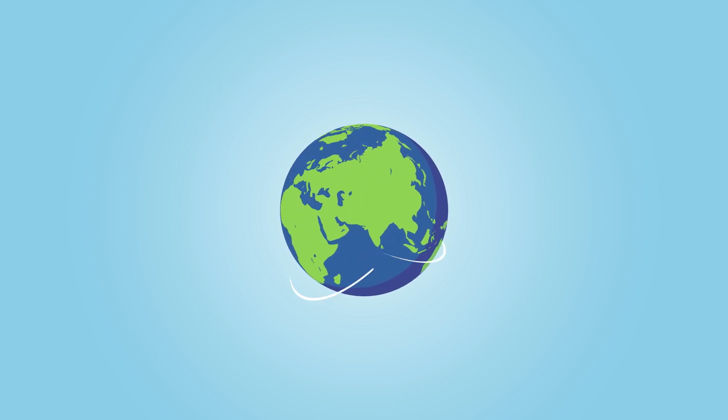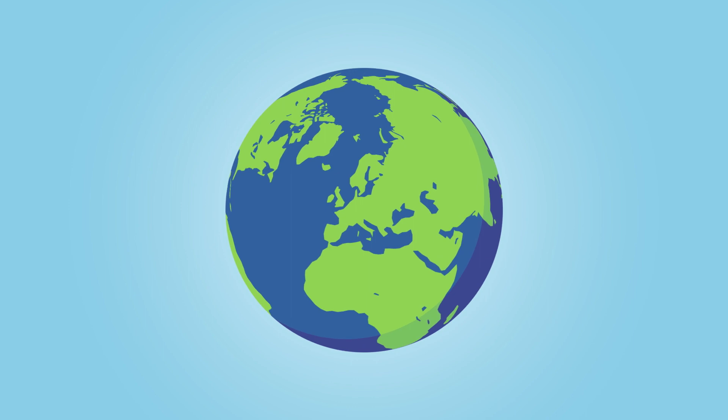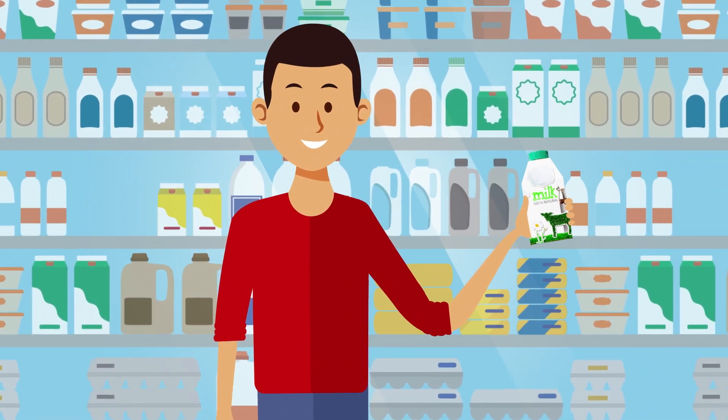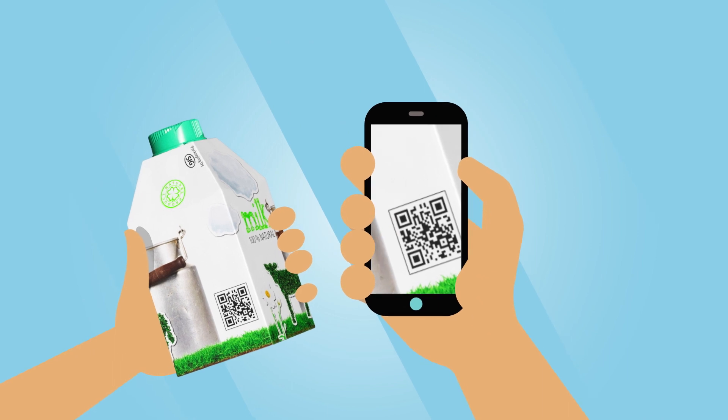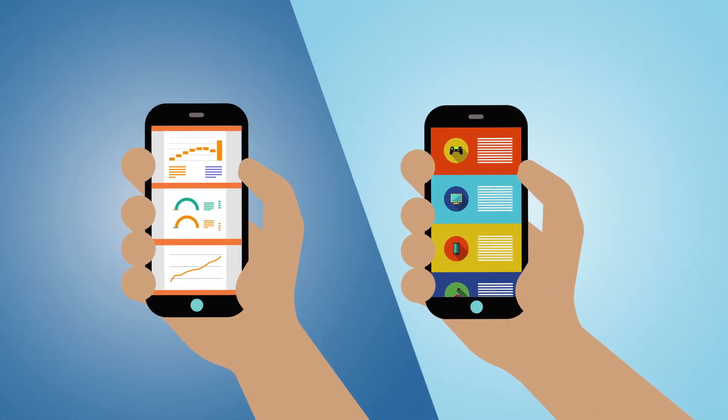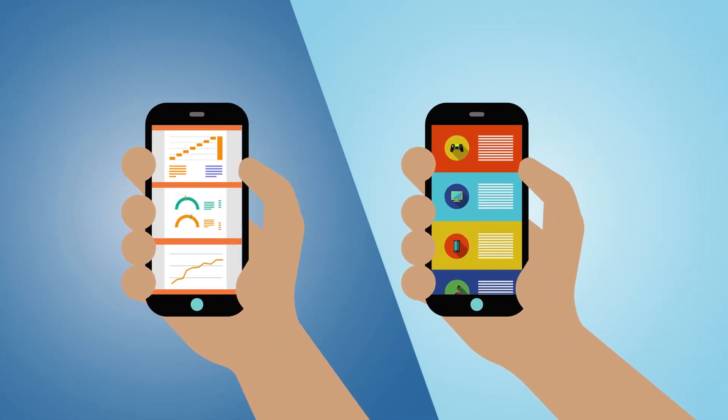Our world is more connected and digitized than ever. It's changing the way we live, work and consume, driving a demand for better food quality, safety and trust, as well as more product information, interaction and transparency.